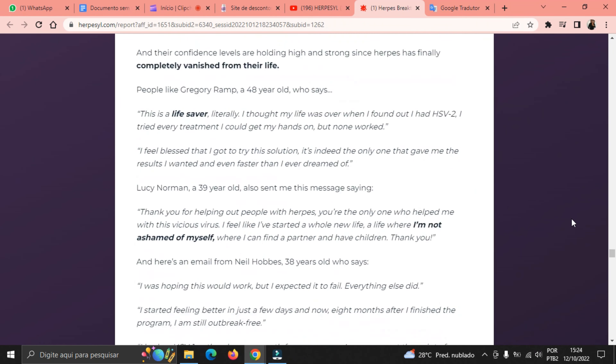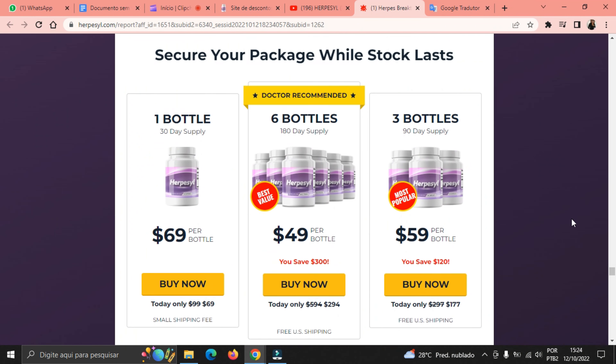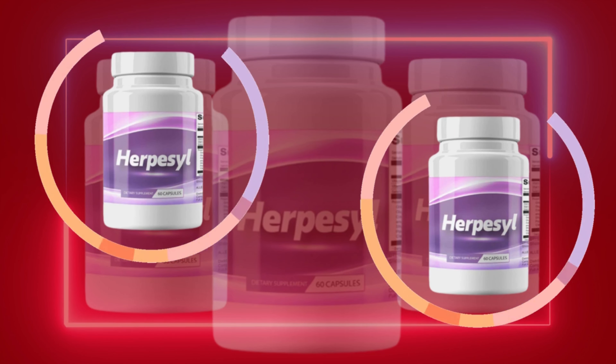I wanted to record this video first to tell you to be careful with the website you are going to buy Herpacil from, and also, if you do buy the product, do the exact treatment and take it seriously. Remember that your results will be very different from any other person because your organism acts in a very unique way. I really hope this video helped you, and I hope that Herpacil helps you improve your life and enjoy the many other benefits this product promotes.